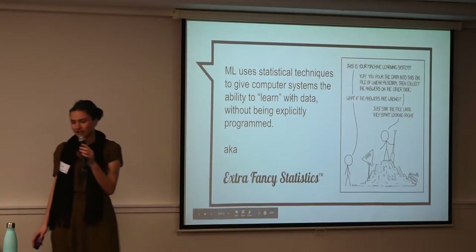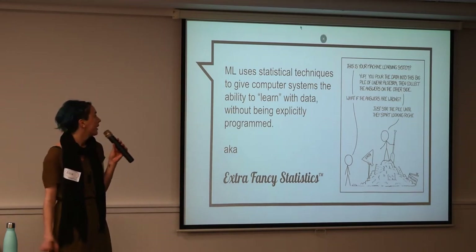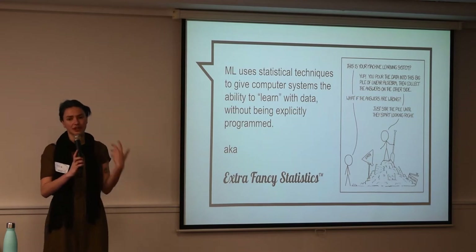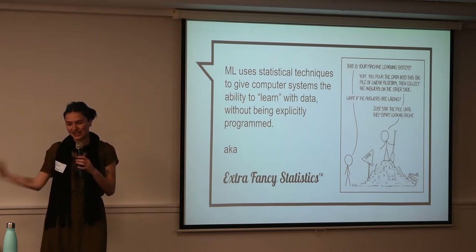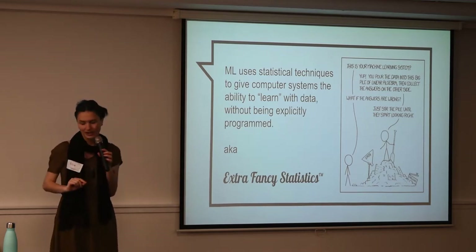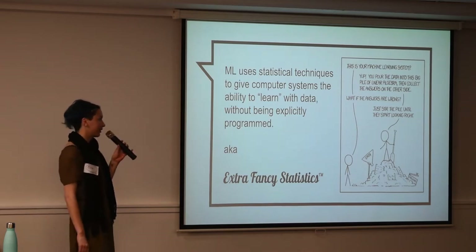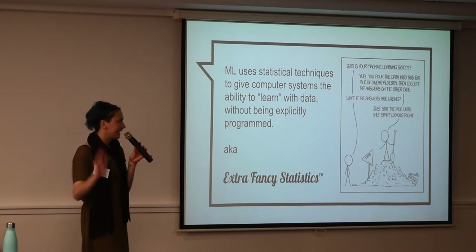So, what is machine learning? XKCD has a great comic, as he does on the majority of things. But it's basically using fancy statistics in order to teach a computer system to learn — meaning progressively improve its performance on a specific task using data, and without it being explicitly programmed. So there's no if statement saying if it's this do that; it sorts of figures it out on its own.